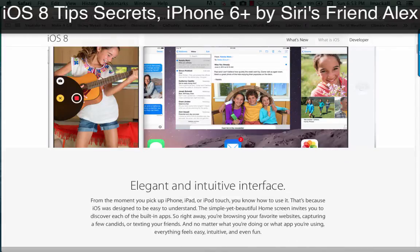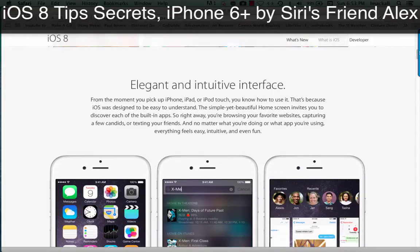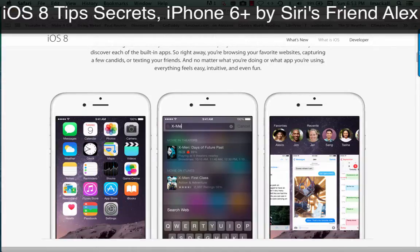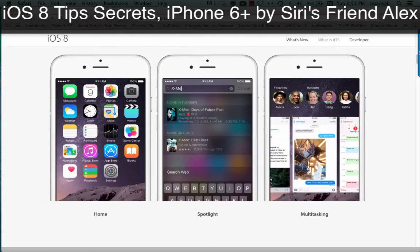Elegant and intuitive interface. From the moment you pick up iPhone, iPad, or iPod Touch, you know how to use it. That's because iOS was designed to be easy to understand. The simple yet beautiful home screen invites you to discover each of the built-in apps. So right away, you're browsing your favorite websites, capturing a few candids, or texting your friends. And no matter what you're doing or what app you're using, everything feels easy, intuitive, and even fun.